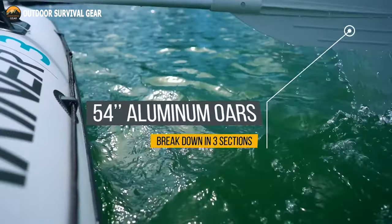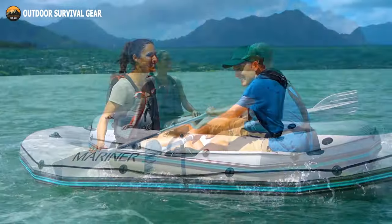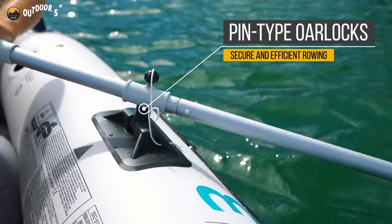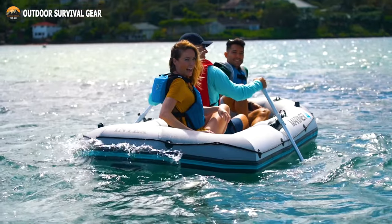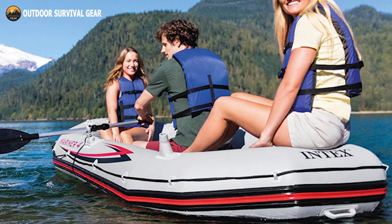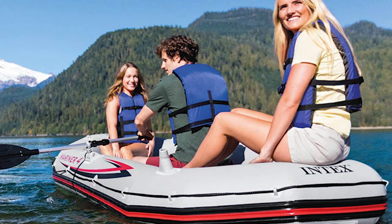It comes with two 54-inch oars and oar holders, an inflatable keel for better handling, and sturdy grab lines that run the length of the boat. The Intex Mariner 4-person inflatable boat set is designed to take you out on the water and bring you back safely, making it perfect for a day trip.